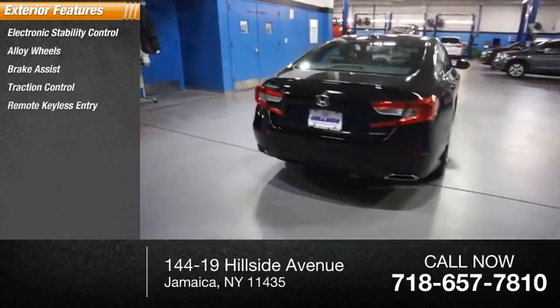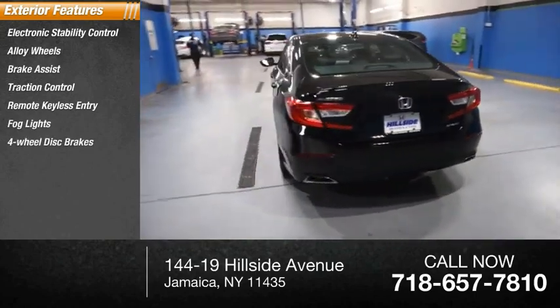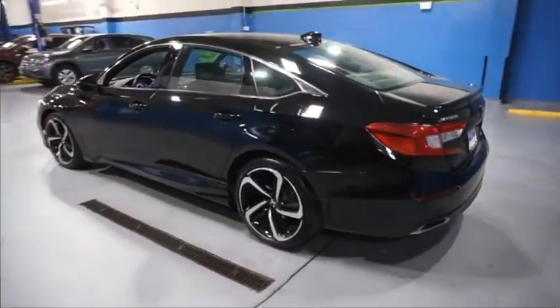Remote keyless entry, fog lights, four-wheel disc brakes, speed control, rear window defroster.